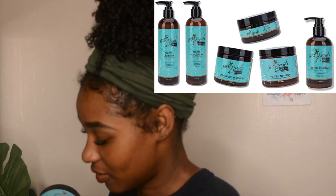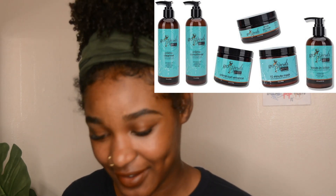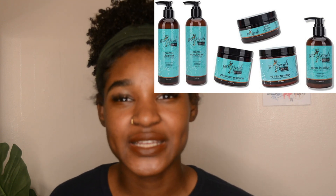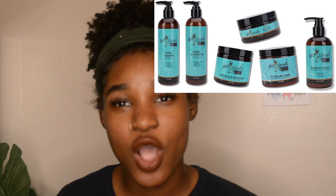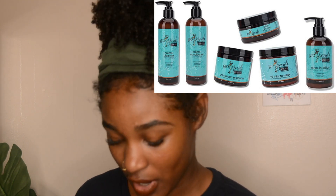I never won a giveaway before and received products, and I don't think I've ever had a wash day where I did one entire line. I'm probably going to do a video with this if I like the products.